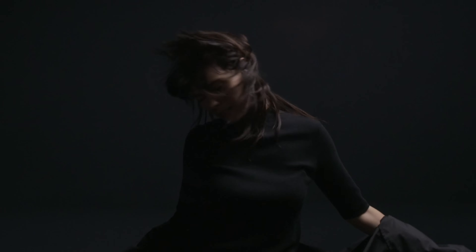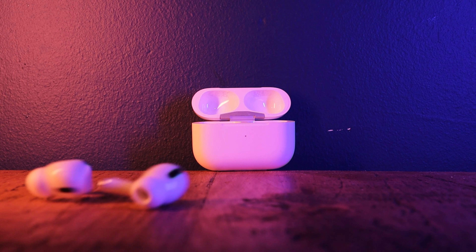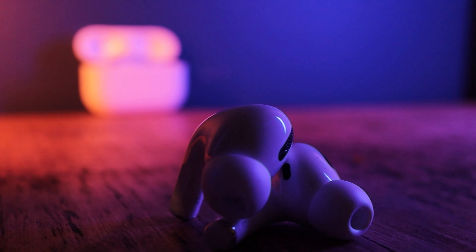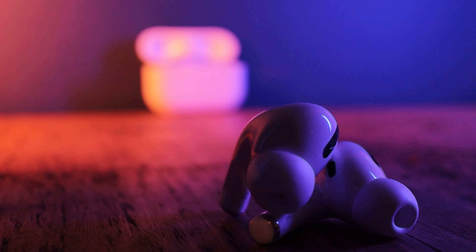Unlike the standard AirPods, the AirPods Pro actually stay in your ear. So if you are looking to save yourself some money by going with the standard AirPods, don't. Pay the extra and go with the AirPods Pro. You can save yourself some money with the standard AirPods for everyday use, which I would recommend them for. But if you're looking to pick up some AirPods for fitness as well, then definitely go with the Pro version.